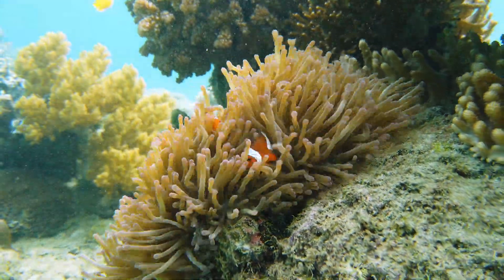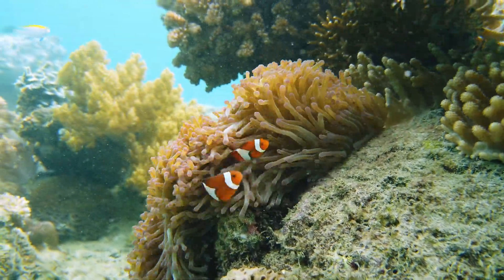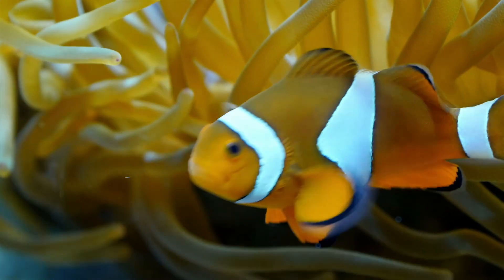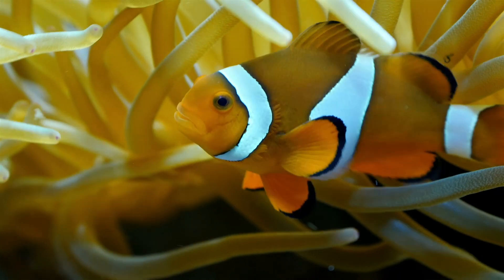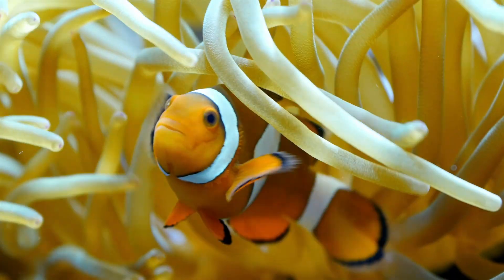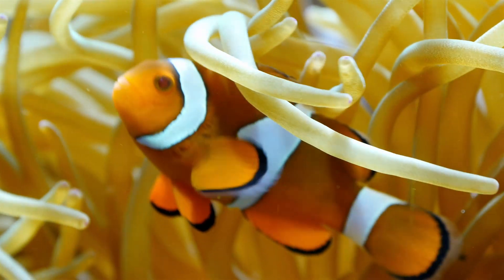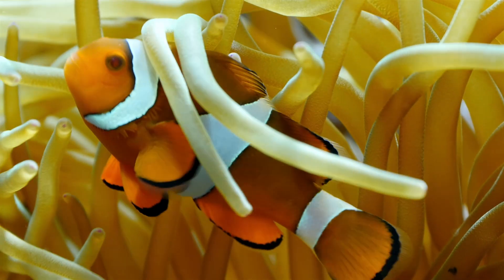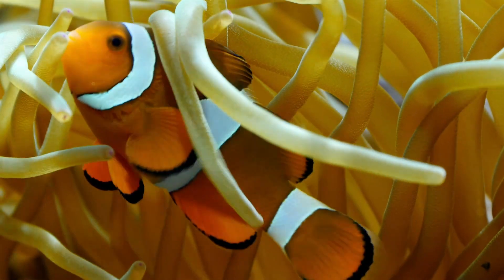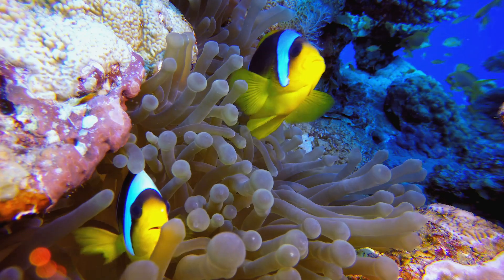Clownfish are one of the few species that can survive an anemone sting because of a protective layer of mucus that covers their body. This layer appears to be three to four times thicker than any other fish that don't inhabit anemones, making them virtually immune to the sting. By not being recognized by the anemone because of the mucus, the clownfish can live amongst it and avoid the stinging nematocysts. Clownfish also avoid triggering an attack from the anemone because they're not trying to eat the tentacles.